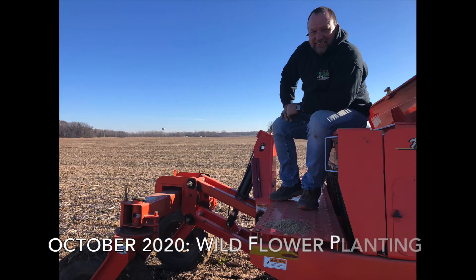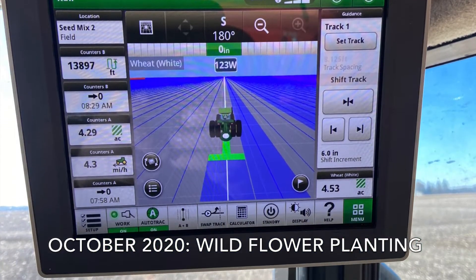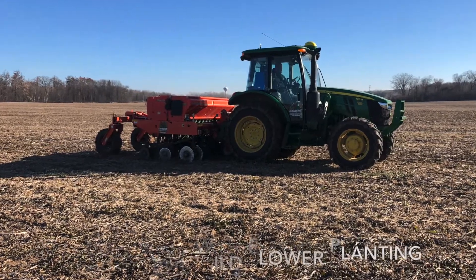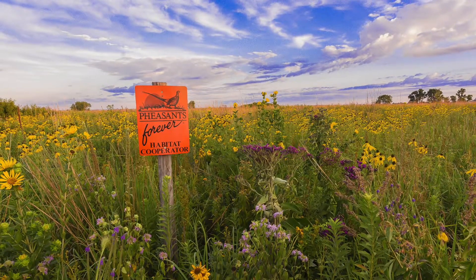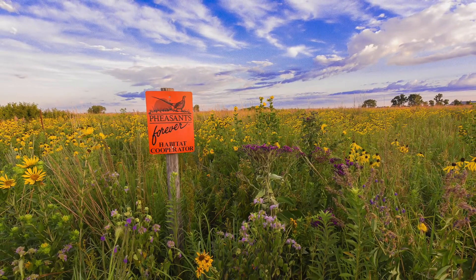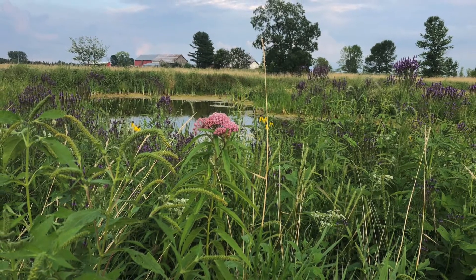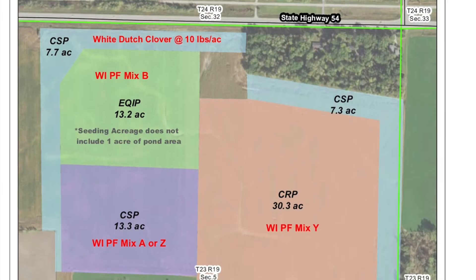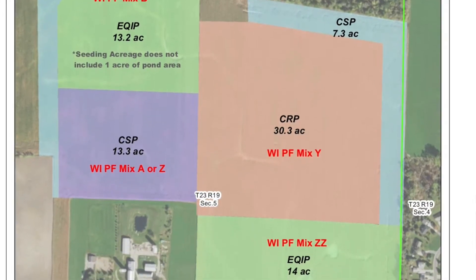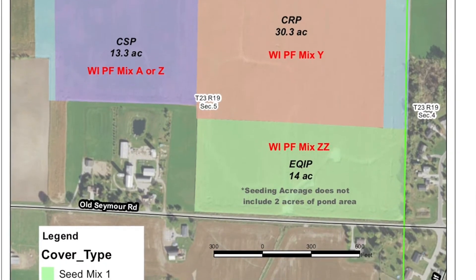What ended up working out was just sort of blending several different programs together in order to get the entire property into some sort of wildlife habitat. A lot of our programs emphasize monarch and pollinator, so that's basically several wildflowers — 12 different wildflowers or more. We also wanted to have tree plantings. Through three different programs — CSP, EQIP, and CRP — we were able to make that all happen.